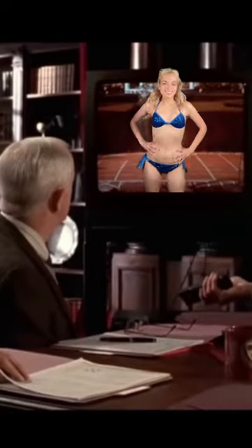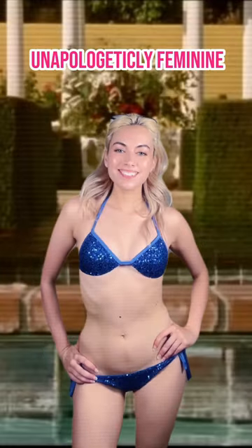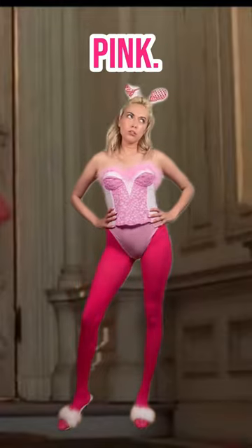How to dress like Elle Woods. The Elle formula is all about looking unapologetically feminine with bright colors, heels, and of course, pink.